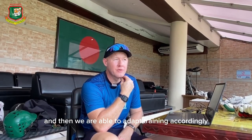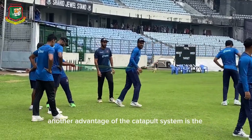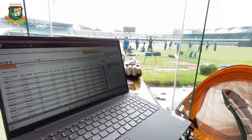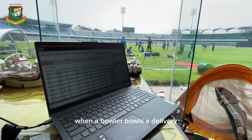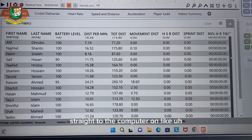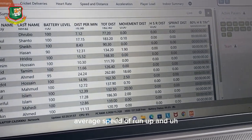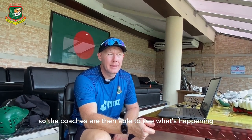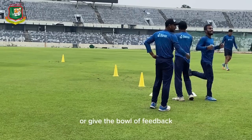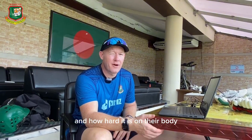Another advantage of the Catapult system is the fast bowling algorithm. The units automatically pick up when a bowler bowls a delivery and send information straight to the computer — run-up distance, run-up speed, average speed of the run-up, and load at the crease — all in real time. The coaches are then able to see what's happening and give the bowler feedback if needed. It also means we have a clear idea of exactly what they're doing and how hard it is on their body.